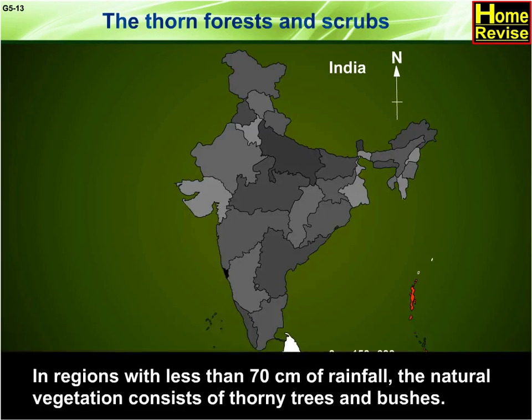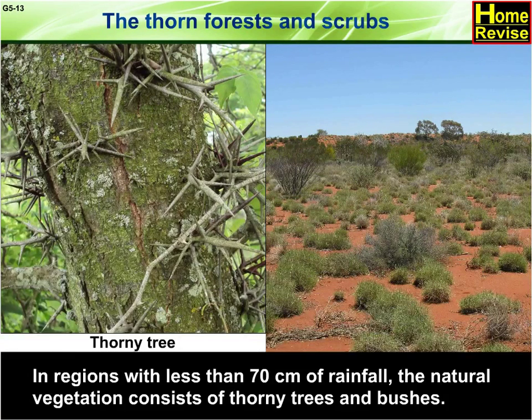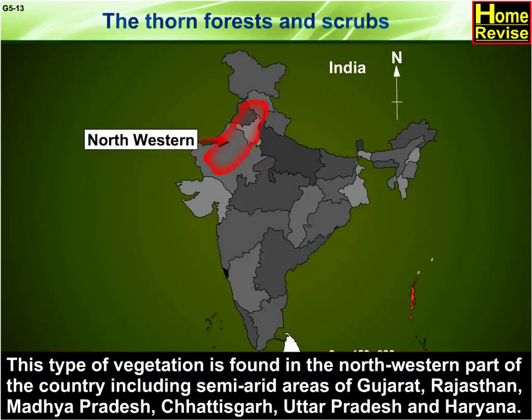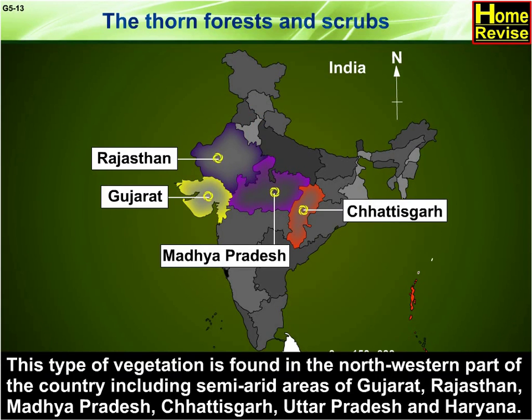The thorn forests and scrubs. In regions with less than 70 cm of rainfall, the natural vegetation consists of thorny trees and bushes. This type of vegetation is found in the north-western part of the country, including semi-arid areas of Gujarat, Rajasthan, Madhya Pradesh, Chhattisgarh, Uttar Pradesh, and Haryana.